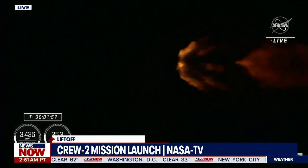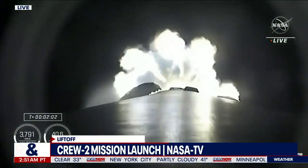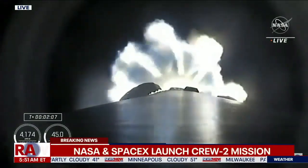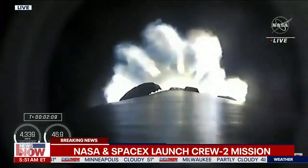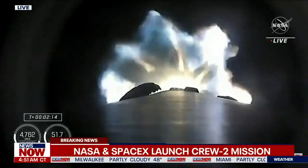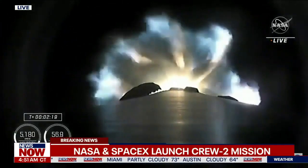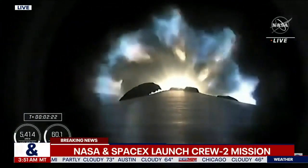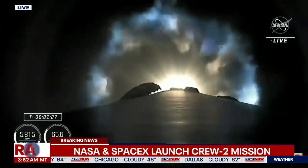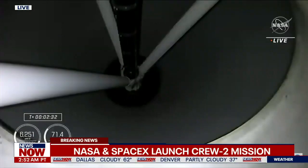MVAC engine chill started. 1,500 miles per hour — it just gives you a sense of the power of what we're seeing. Absolutely incredible. They're going through all those stages right now, describing all of the different things that have to happen for this to be a success. We've already passed stage one B abort. We're beginning to throttle down. We will then get stage separation, and then ignition of the second stage engine to propel Dragon and the Falcon 9 second stage into orbit.